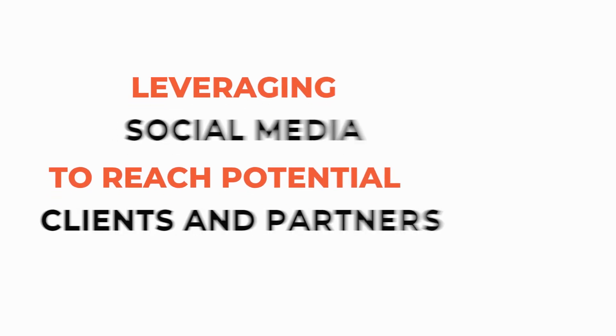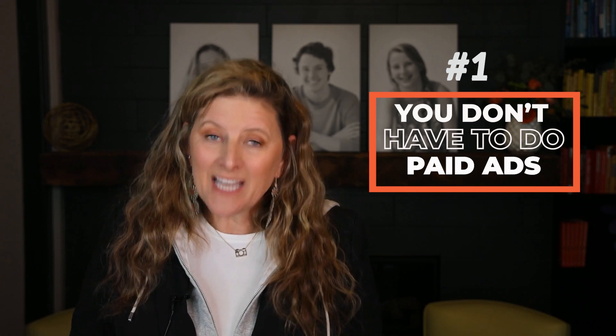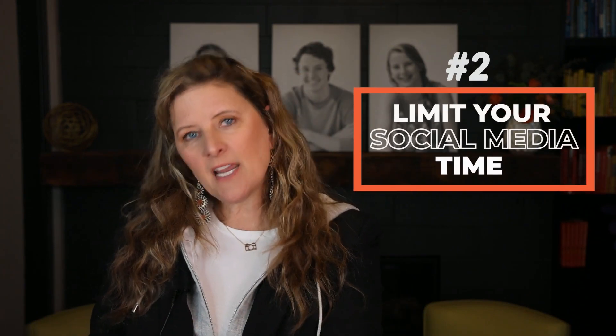Now let's talk about leveraging social media to reach potential clients and partners. Many people think, 'I'm going to post about a mini session and poof, my business is going to explode.' It's not that. I recommend my students use social media a little differently than most people. First off, you don't have to do paid ads — until you know how to build relationships and talk to clients, paid ads are just going to be a drain on you. Second, limit your time on social media to 15 minutes twice a day — literally set an alarm.